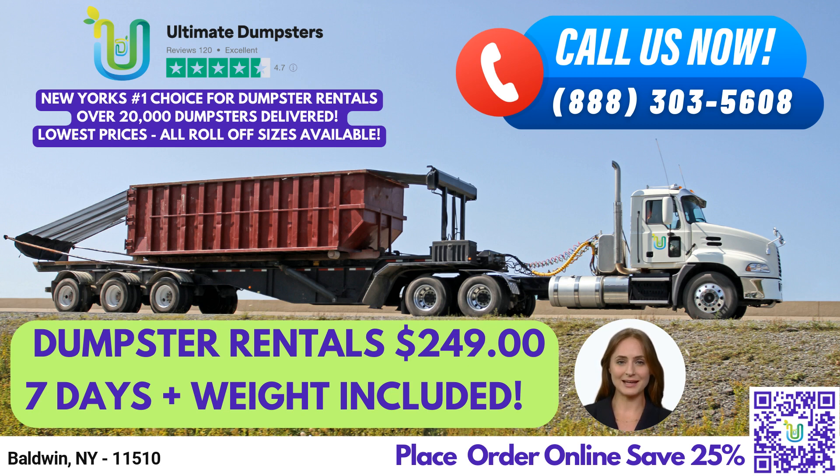Using our online portal, you can easily check on order statuses and make changes. Additionally, each client is assigned a dedicated project manager to ensure that everything runs smoothly from start to finish.